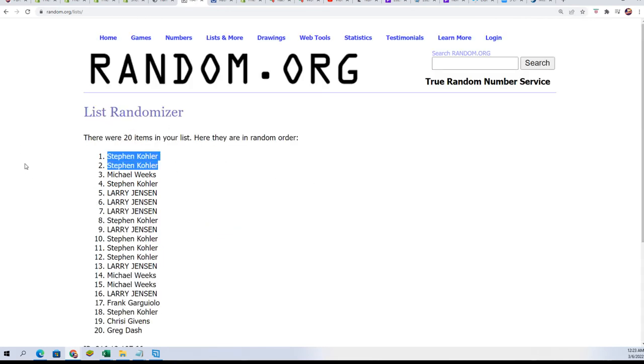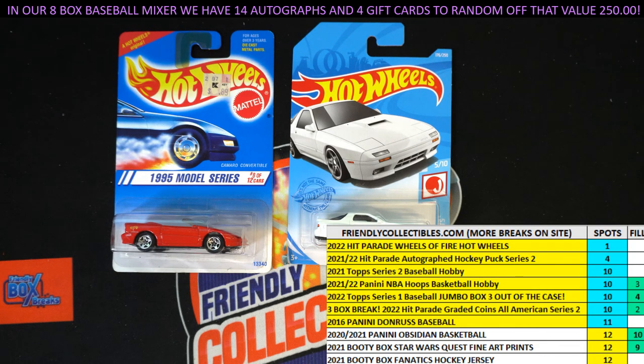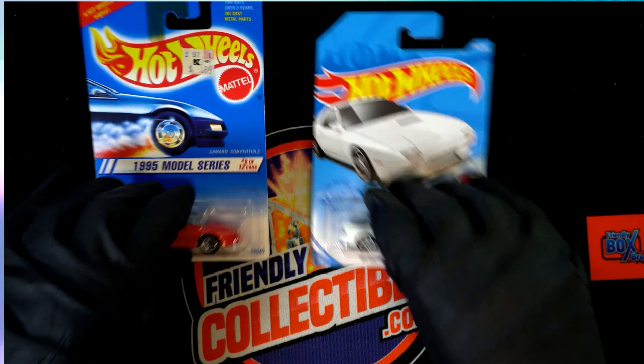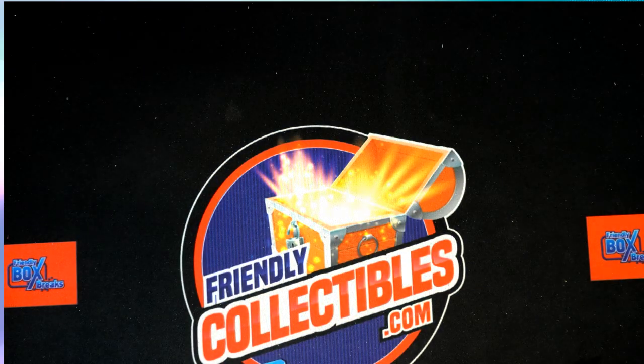Stephen K! Congratulations my friend. Stephen K having a really good break here — taking three out of the four Hot Wheels. Congrats my friend. Surprise, surprise — those are both for you, my man. Congrats! And everybody, that's our Hot Wheels break. Thanks for getting in, it was a lot of fun ripping open some fire. Thanks for getting in.